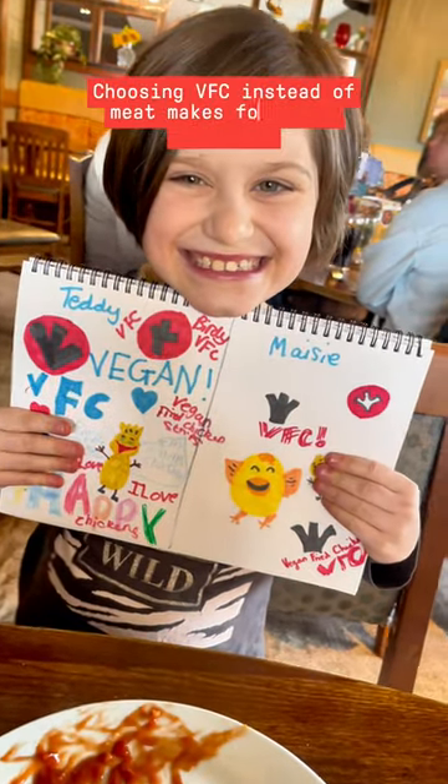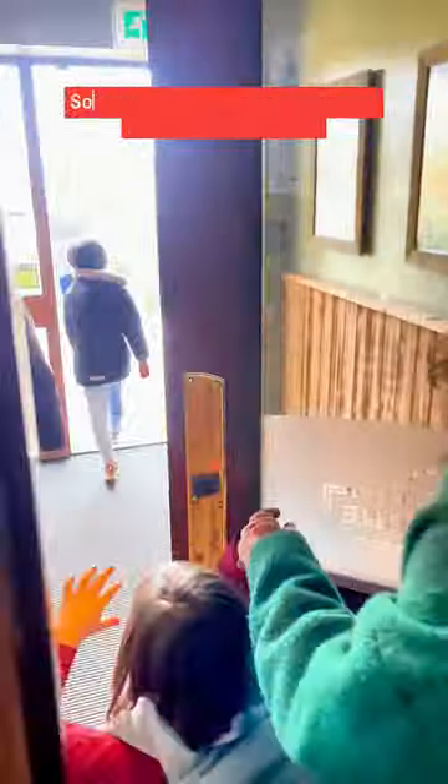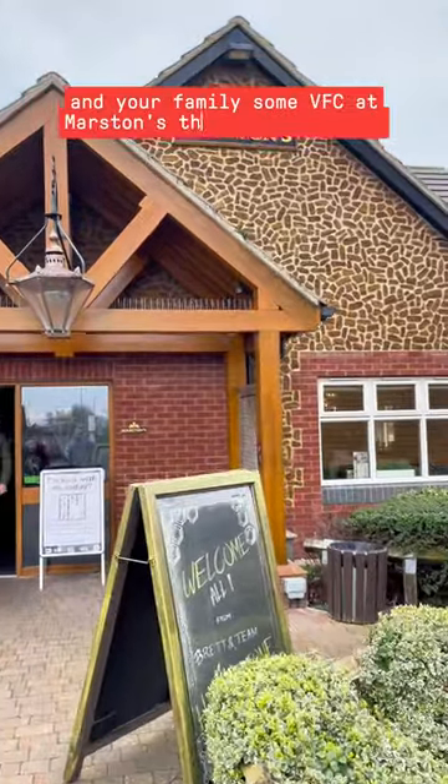Choosing VFC instead of meat makes for happy chickens, and choosing VFC at Marsden's makes for happy children with smiles and empty plates all round. So check the menu and book online to get you and your family some VFC at Marsden's this Mother's Day.